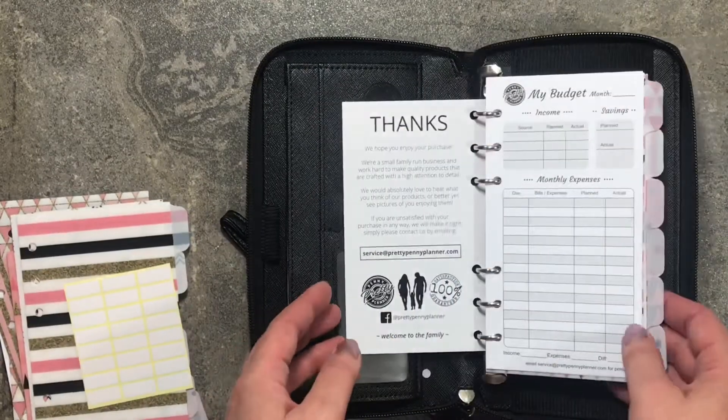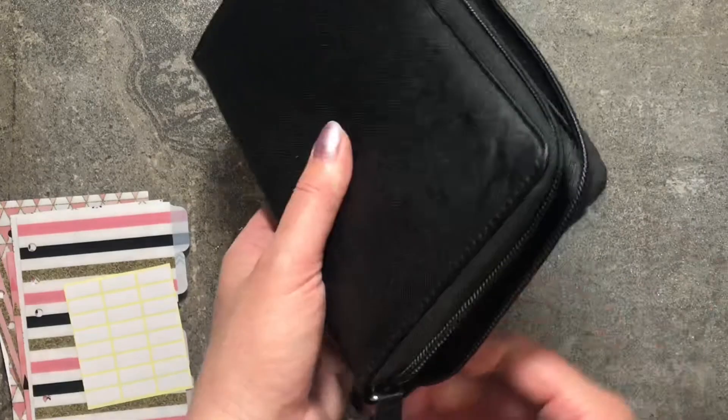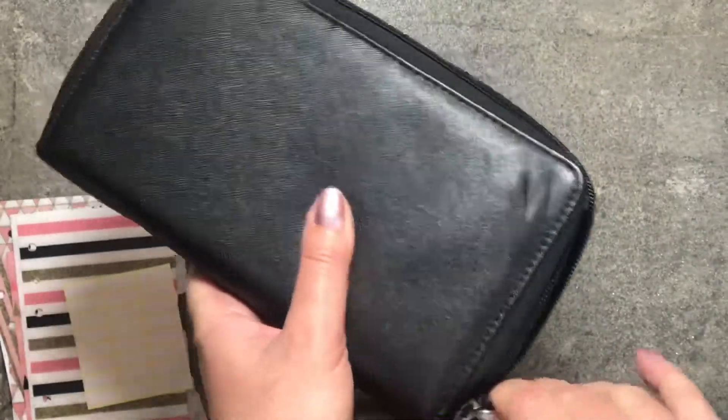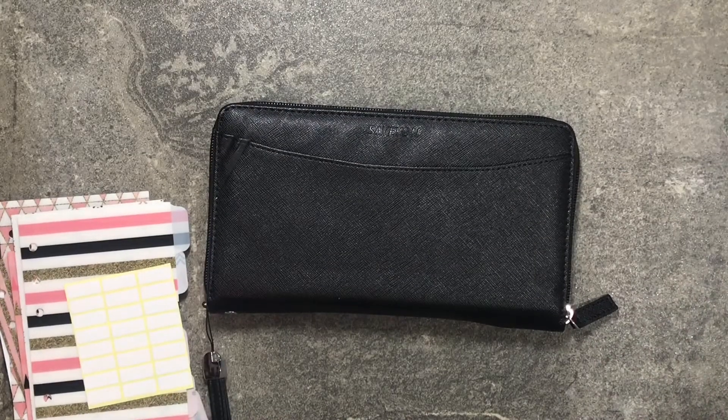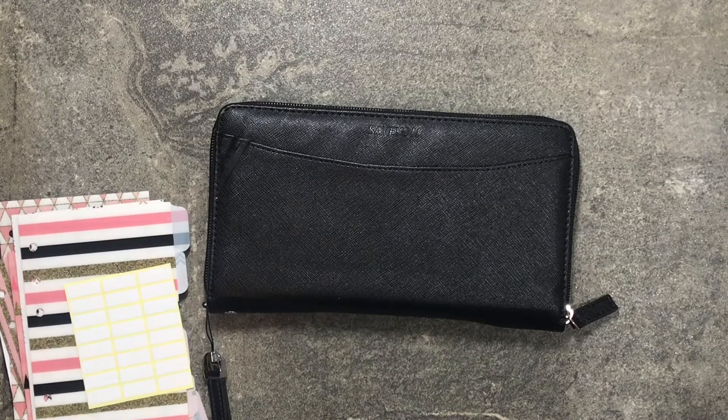I thought this was like super exciting. So there we have it — my new wallet for the cash envelope system so I can start budgeting and use cash on the go. That way I will save money because when I use my cash, when it's gone, it's gone. I have a tendency to spend if it's in my account.